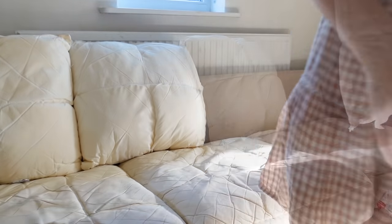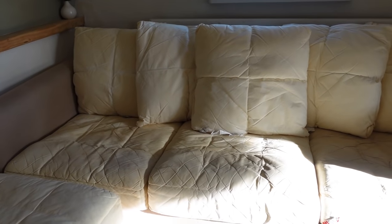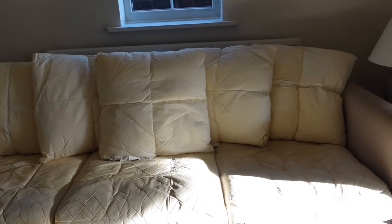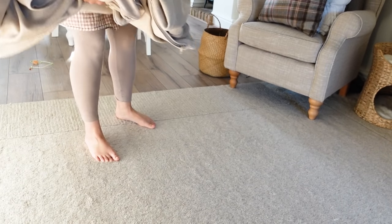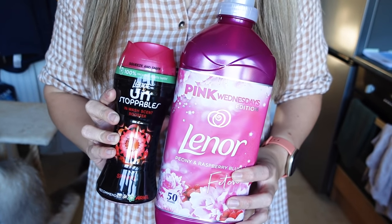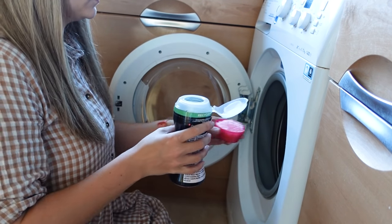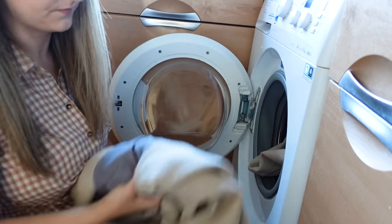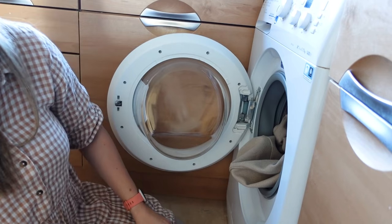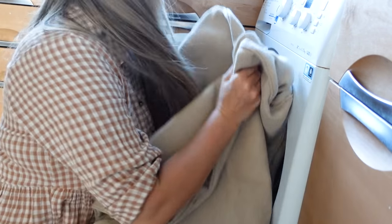Once I finally got all the cushion covers off I popped everything back on the sofa — it looks so weird without them, I'm glad my sofa isn't that yellow color! Then I popped them all into the washing machine. I'm showing you my new favorite combination for spring — it smells so lovely, I think it's peony and raspberry. I popped those into the washing machine and then I was going to hang them out to dry and put them all back on once they were dry.